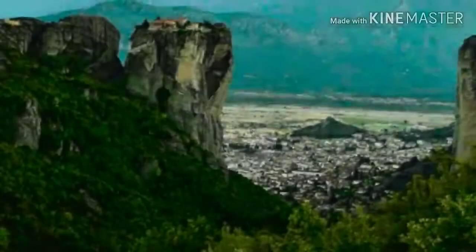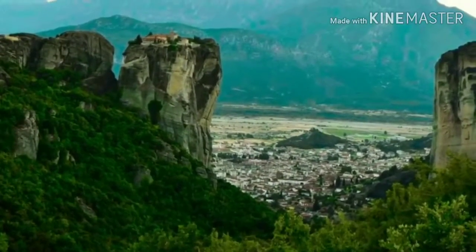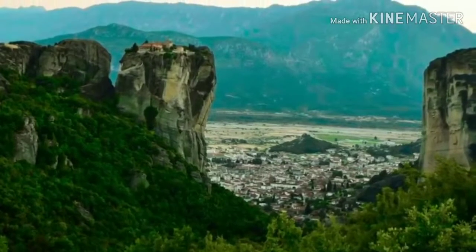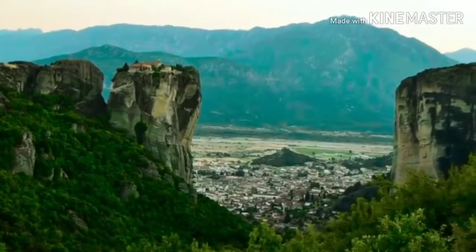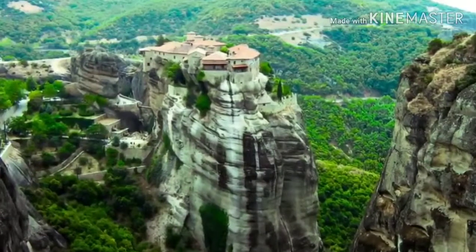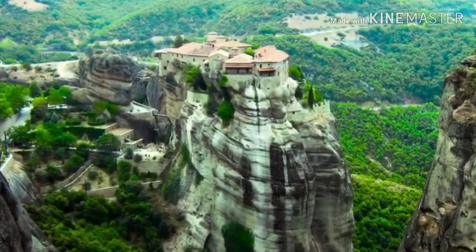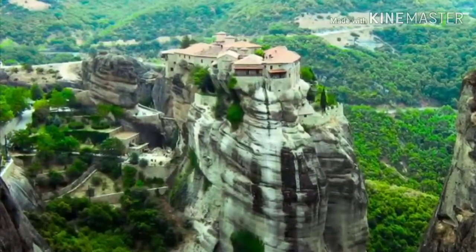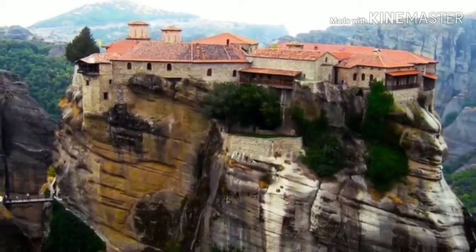Number 6. When you think about monasteries built in tall, hard-to-reach places, you probably think of countries like China and others in the Far East instead of Greece. But Greece actually has some of the most dangerous and hard-to-access monasteries in the world. There's a collection of them called Meteora, which were built between the 14th and 16th centuries on top of a bunch of rock pillars, over 1,300 feet above ground level. They were built by monks tying ladders together and carrying building materials in baskets attached to ropes, and I don't even want to think about how many might have died during construction.